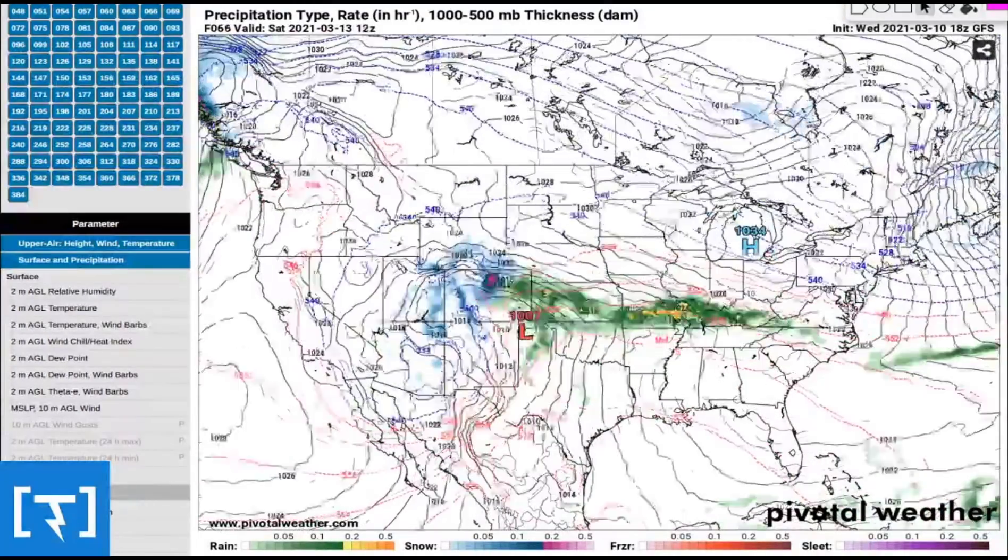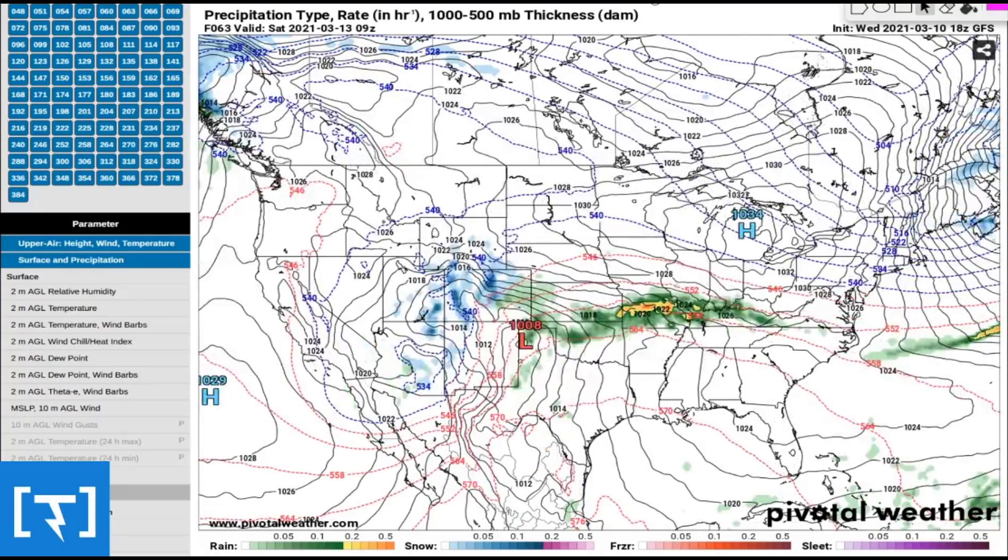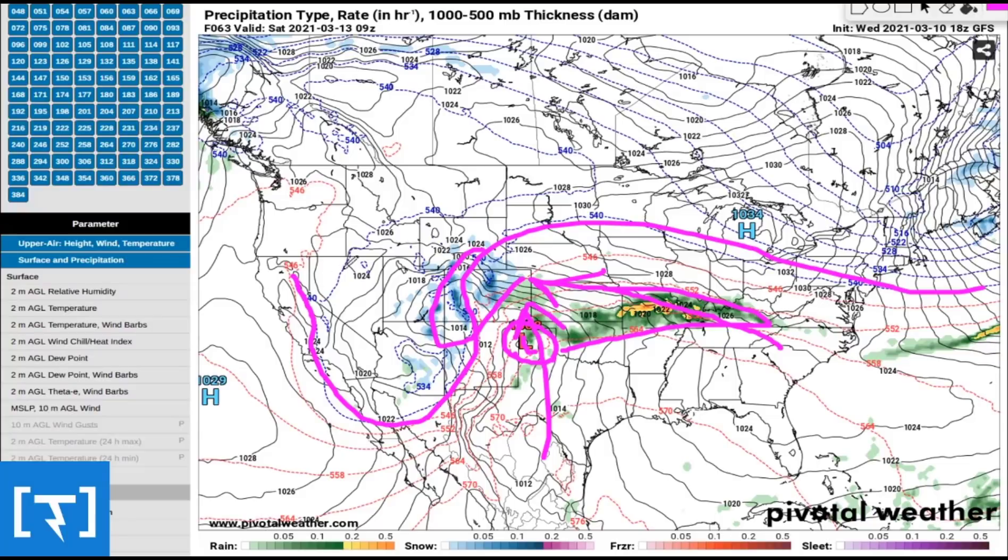We're going to track this hour by hour. As a storm chaser, this one is really fascinating — we have some severe weather potential for the southern plains. There was severe weather out in Minnesota and Iowa on Wednesday, so it's firing up pretty early and pretty far north. Saturday around 9Z — that's about 4 a.m. central time — you're going to see a nice low-pressure system develop right in the Texas Panhandle. The blues are the snows and the greens are the rains, with a conveyor belt going from east to west and south to north right into the cold air mass.